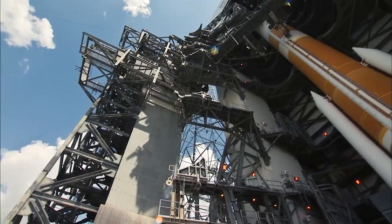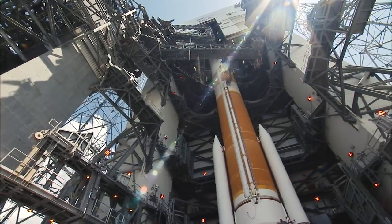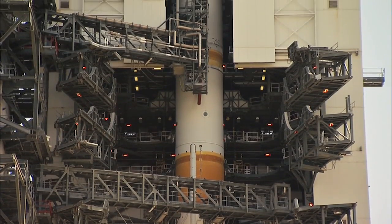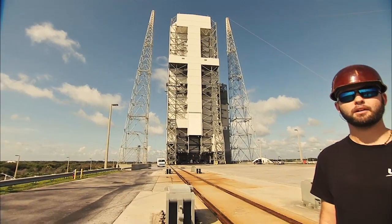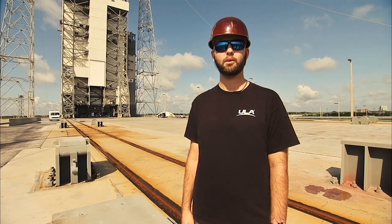The MST's multiple levels provide access to the rocket's compartments and systems such as the RS-68A engine, solid rocket motors, and Delta cryogenic second stage, as well as access to the payload and payload support systems such as air conditioning. One of the final processing steps prior to launch is rolling the MST to its launch position, 345 feet north of the Delta rocket.